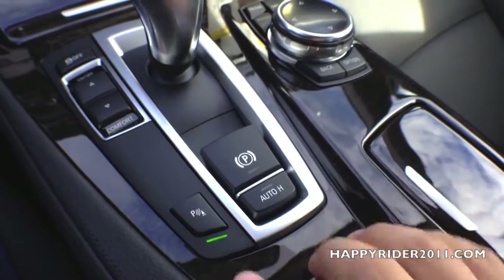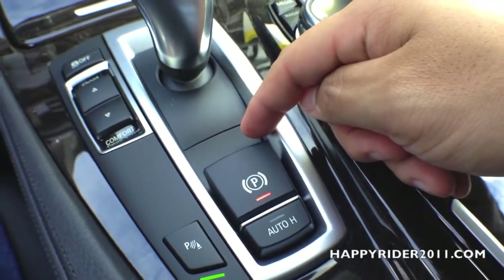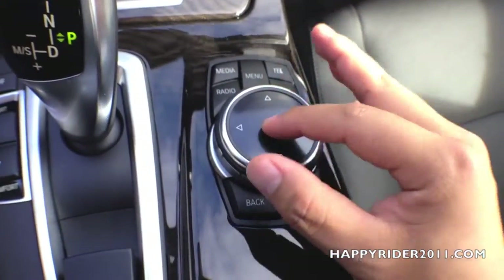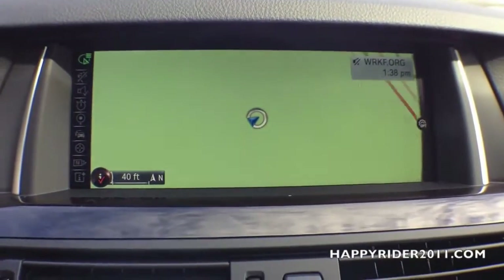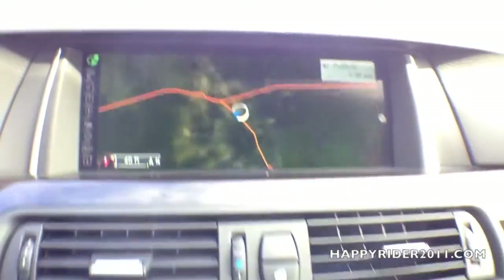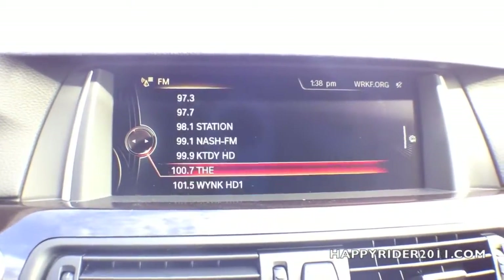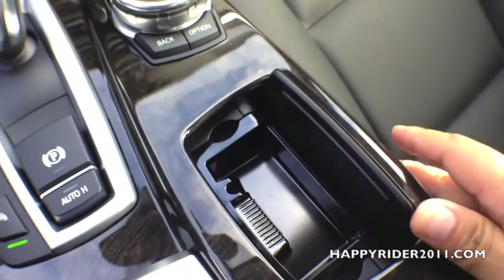Here's the parking assist control. All the way to the right, we have the iDrive system control — it's multi-directional; you can move it up, down, right, or left, and press down to select. You can also twist it to zoom in and out on the map. On top, we have the navigation display, telephone display, media display, and radio display options. There are also option and back buttons, and a cigarette ashtray.